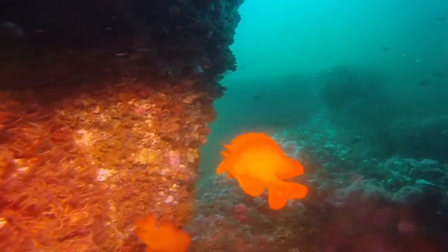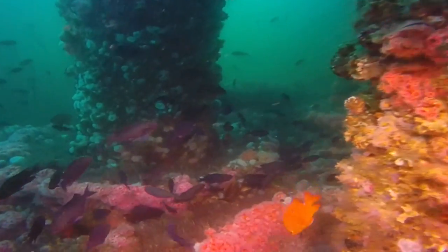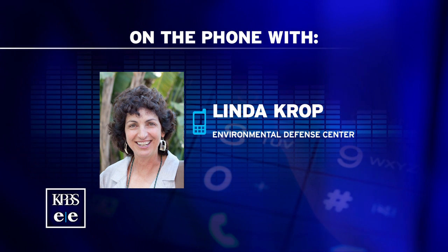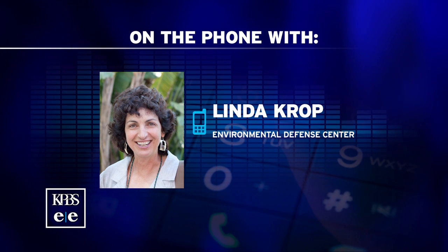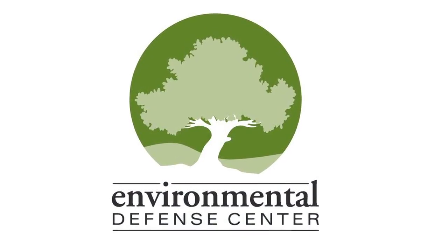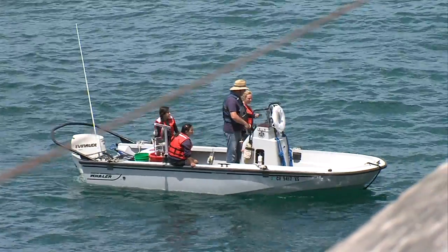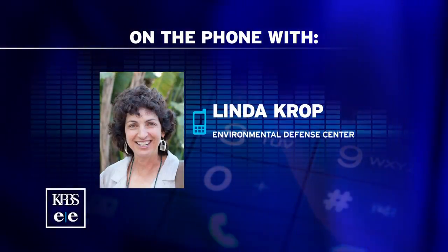After looking at all sides of the issue, the two explorers reached their verdict: "We've come to the conclusion that this would be a successful and beneficial program when implemented in California." But not everyone agrees. Linda Kropp, chief counsel at the Environmental Defense Center in Santa Barbara, opposes Rigs to Reef because she worries it could lead to long-term pollution, disrupt commercial fishing activity, and endanger passing boats. "We want to make sure that there's complete cleanup, and the only way that's going to happen is if the platforms are removed."